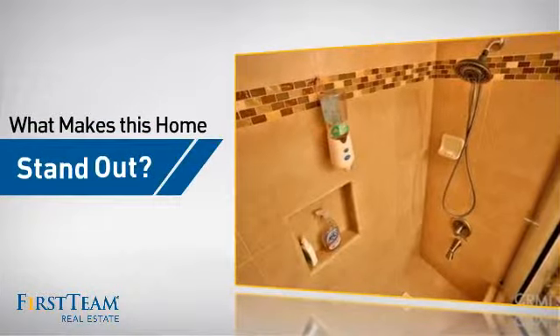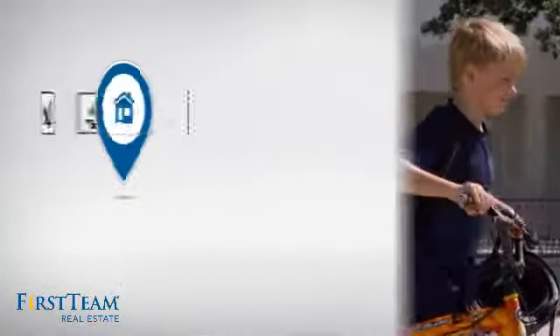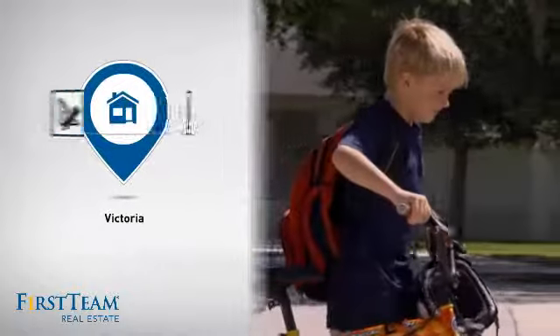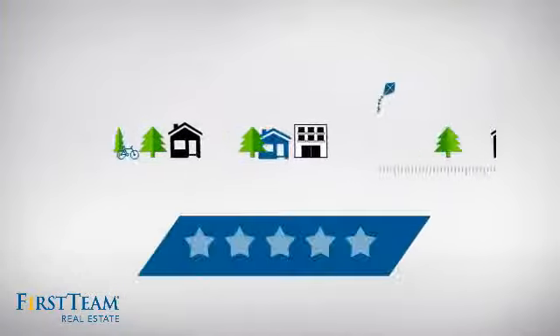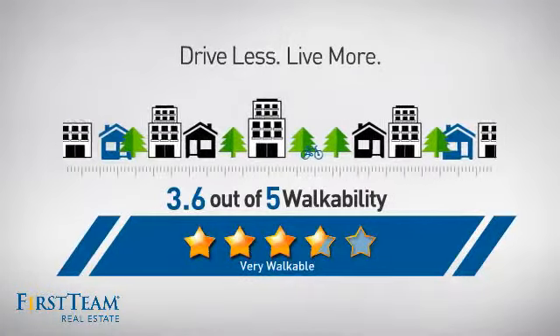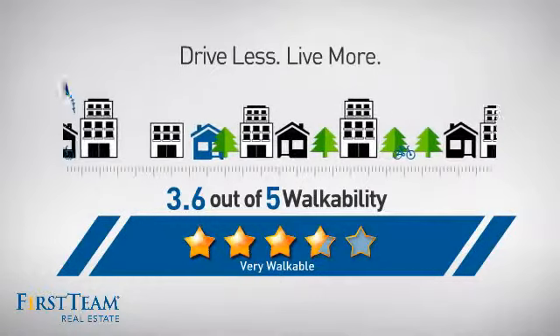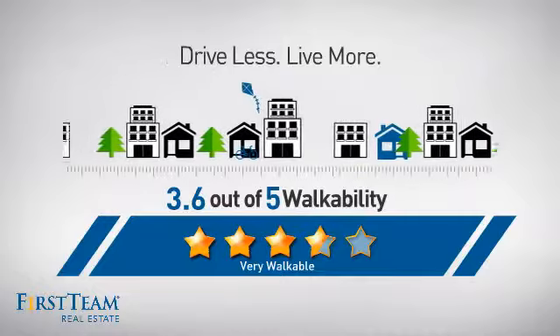But let's talk about what really makes this home stand out. Parents will be happy to know that it's located near a school. And with a walkability score of 3.6, the neighborhood is a very walkable place to live, for a healthier lifestyle, shorter commutes, and the ability to run errands on foot.